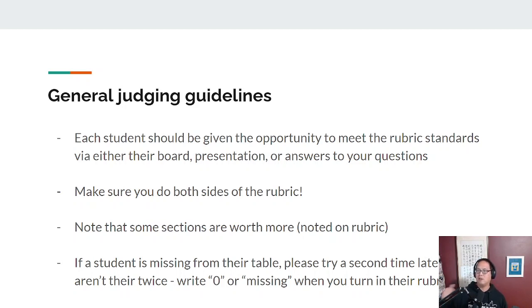General judging guidelines: don't expect that the students have memorized the rubric — it's a pretty extensive rubric. If you feel like they've missed something, please give them the opportunity to meet the rubric standards either via their board or their presentation. If you feel they've skipped something, ask them about it and give them the chance to demonstrate their competency and knowledge of that aspect before you evaluate them in that section. Another important thing: the rubric is two-sided. If you skip an entire side, it really messes up the student's score. Please be sure to flip it over.